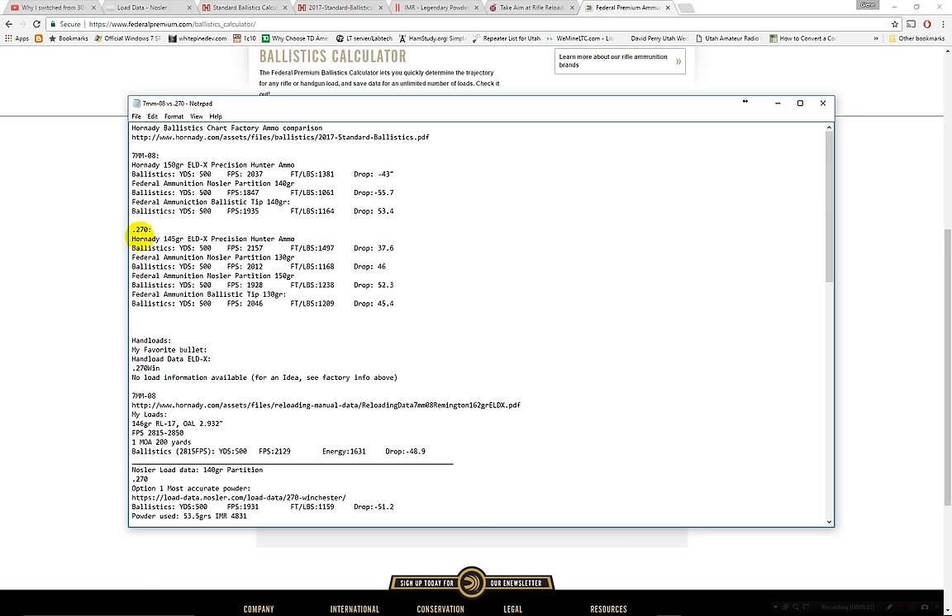Now moving to the 270 Winchester. The Hornady 145 grain ELDX bullet was released at the same time as the 7mm-08 version. The ballistics are really superior — I'm very impressed. At 500 yards it's traveling 2,157 fps, energy is nearly 1,500 foot-pounds at 1,497, and it only drops 37.6 inches. Hornady did a really good job on this 145 grain bullet for the 270 Winchester.